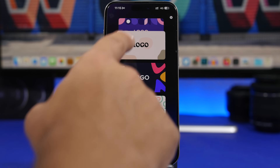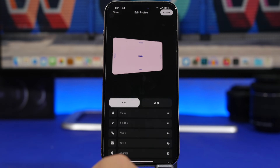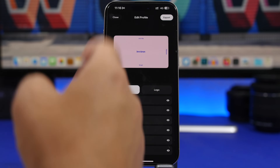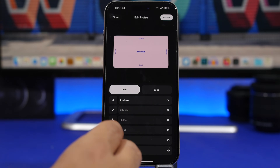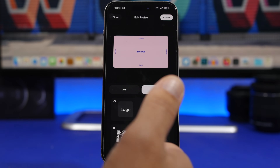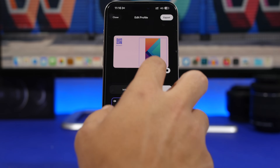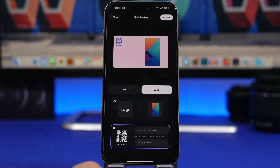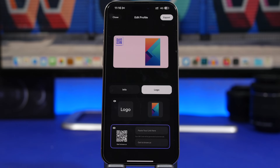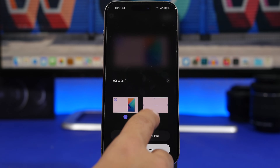Next up is Business Card Maker. This app lets you easily create a business card. Choose from a bunch of different designs, tap Create, and then add your info — name, job title, phone, email, address, and website. You can also add a logo by uploading a picture from your camera roll, resize it, and add a QR code by pasting your link so anyone with a camera can scan it.